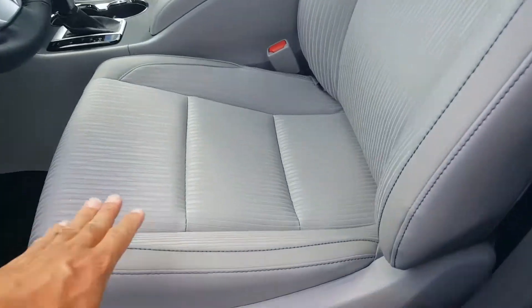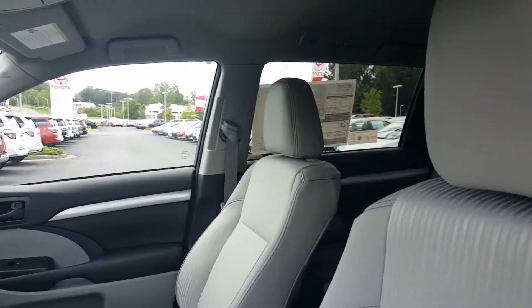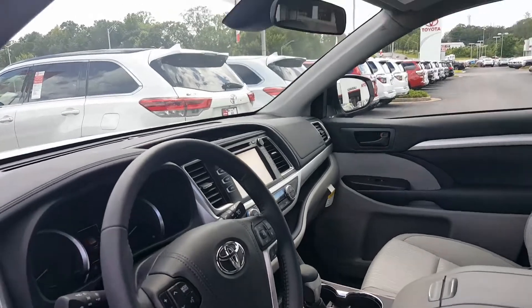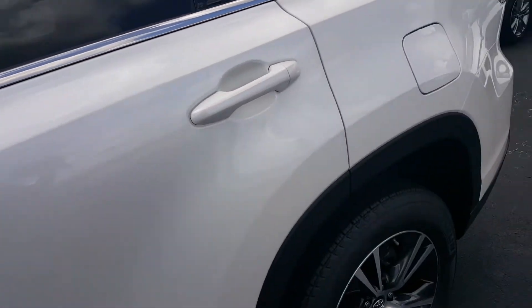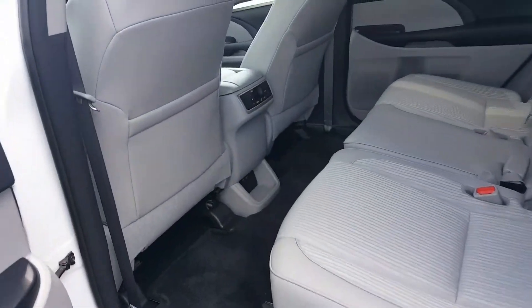Let's show you this gorgeous interior. You'll see leather here and cloth on the insert. It has a rear view camera and Toyota Safety Sense — that includes lane departure warning system, forward collision warning system with pedestrian detection, automatic high beams, dynamic radar cruise control. A host of great safety features for you.